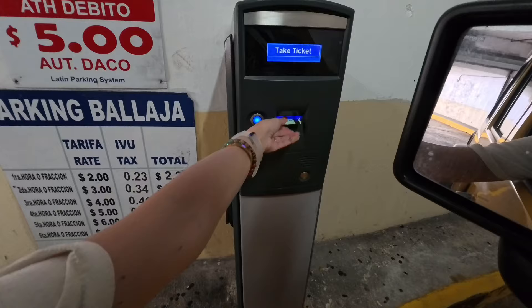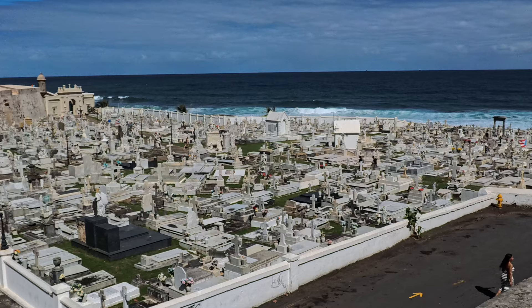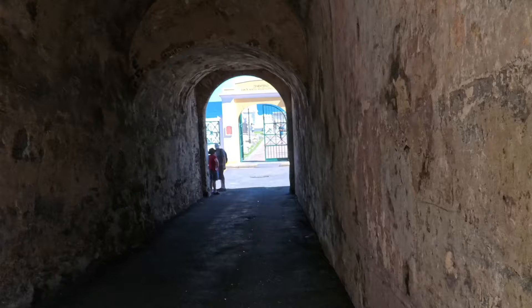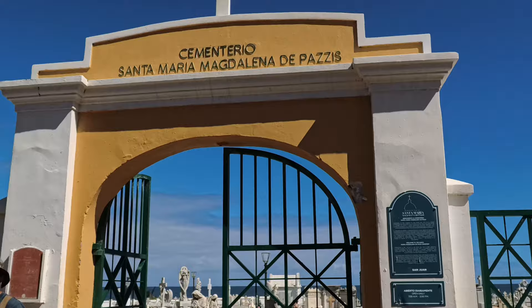So we're right here in historical Old San Juan and we're checking out the Castillo San Felipe del Morro. This cemetery is located beside El Morro Fort and Castillo San Cristóbal. And overlooking the ocean right there is the gate of the cemetery — Cementerio Santa María Magdalena — one of the oldest cemeteries here.